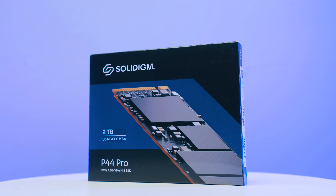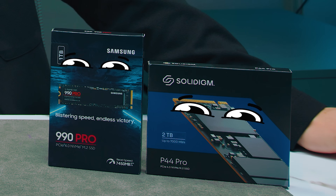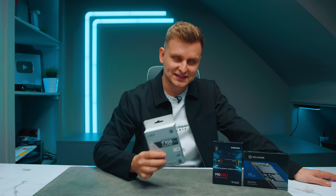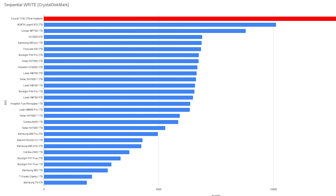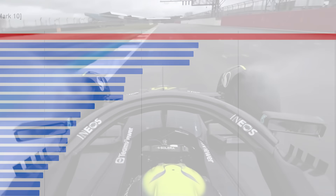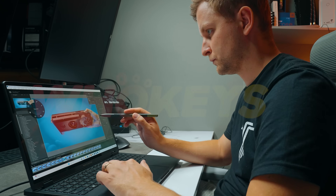The Samsung 990 Pro and the Solidigm P44 Pro were the best drives you could buy, but there's a new contender. This is so much better than either of them — this is single-handedly the fastest SSD I have ever tried on this channel.